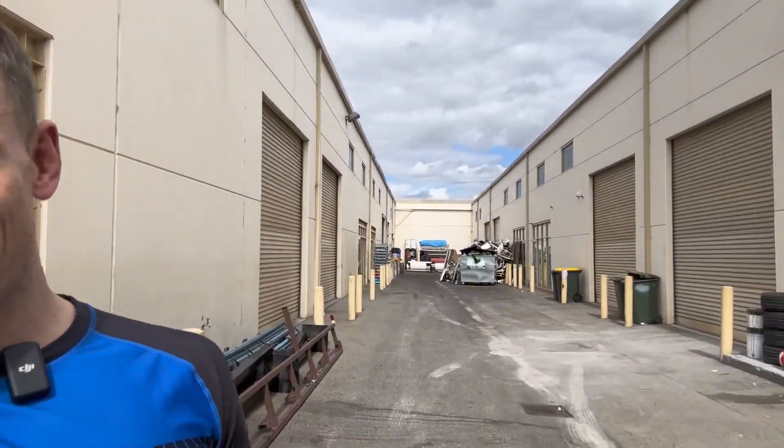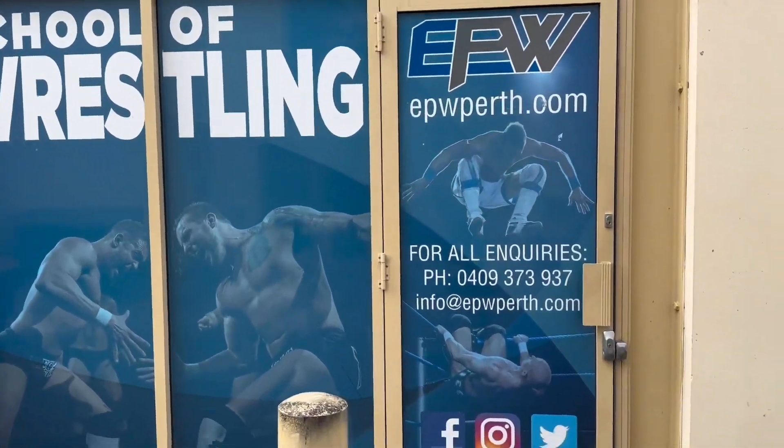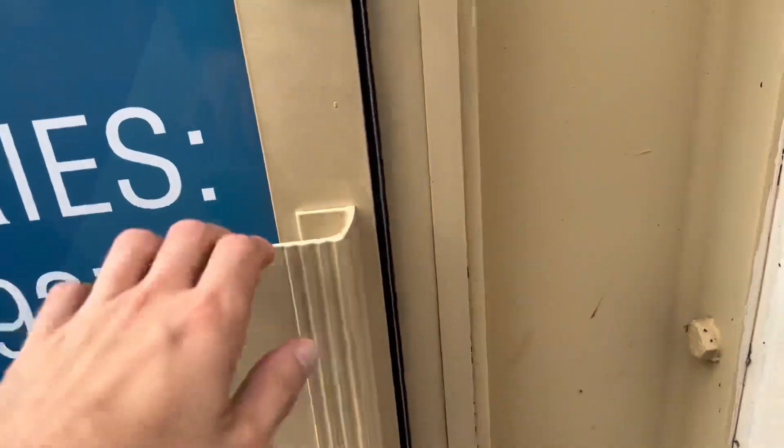Hey everyone, this is Damien Slater. I'm here at the EPW School of Pro Wrestling in Perth, Western Australia. I thought this would be a cool little opportunity just to give you a walkthrough of what a professional wrestling school may look like. We've got a pretty cool facility inside. A lot of pro wrestling schools in Australia are in industrial areas, so amongst all the welding and car mechanic work going on, you've got the greatest art form in the world being worked on. So I'll take you inside, I'll show you around. Let's do it.